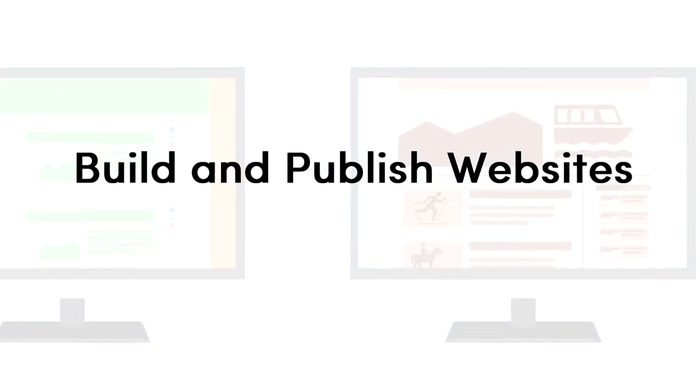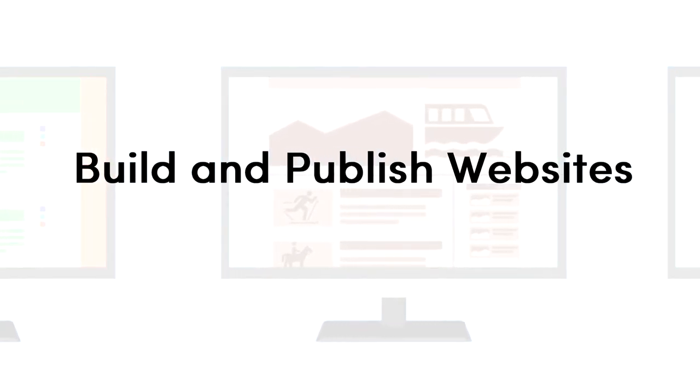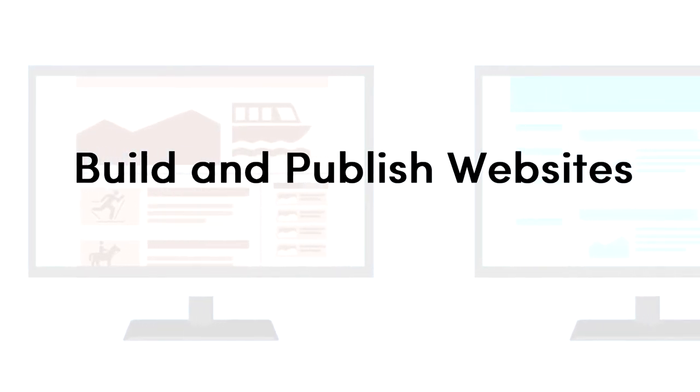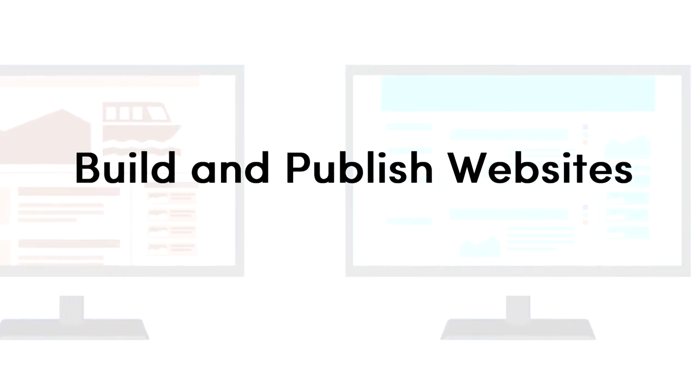Productivity tools are available if you need to build and publish a website and share information almost instantly. Inexperienced web developers can make sophisticated websites for free or at a low cost. These websites can be public or shared privately within a group.